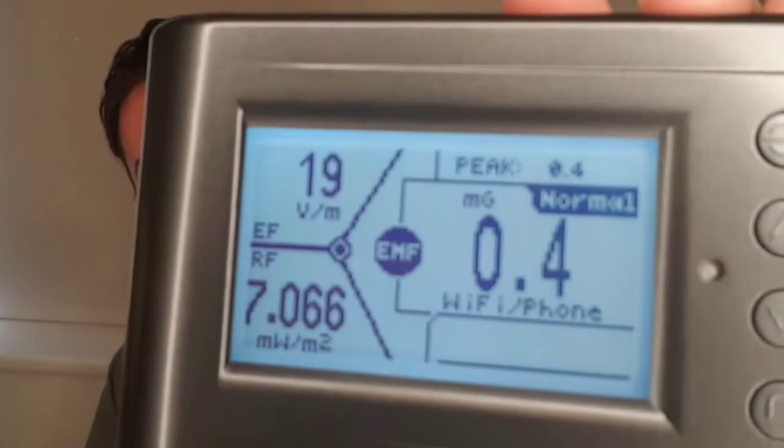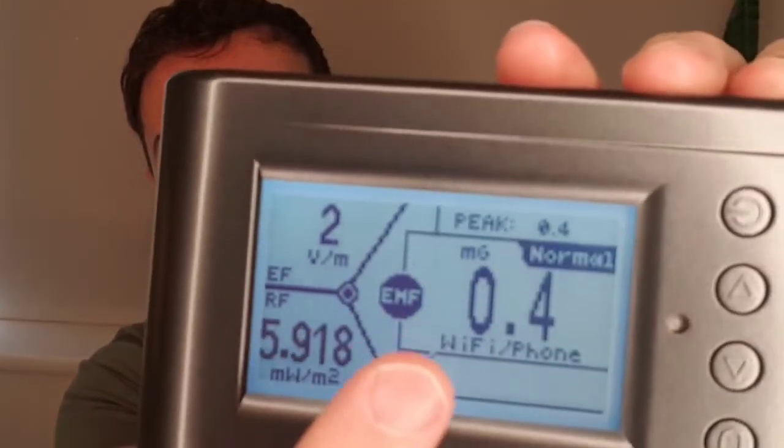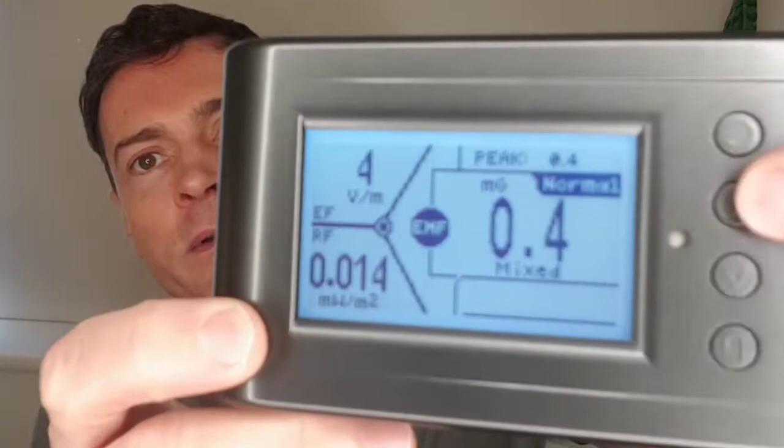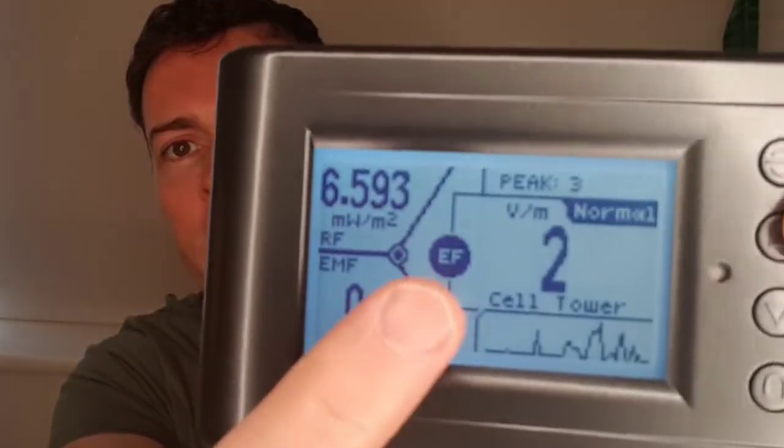The final piece of advice is to actually buy a meter so you can hold it up against your devices, check your bedroom and your kids' bedrooms for radiation, and check whether it's safe. I ended up buying one by GQ Electronics. It measures RF, EF, and EMF — all three types of electromagnetic fields — in a really easy-to-understand way. If I hold this up to the phone I'm filming with, the EMF reading is 0.4 and it says 'normal.' As the reading goes up it would say 'high' and start to blink.